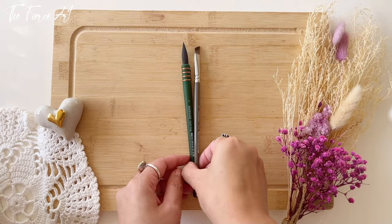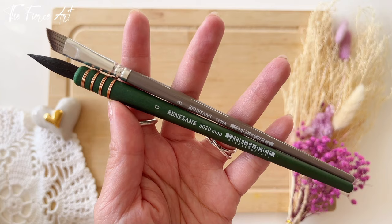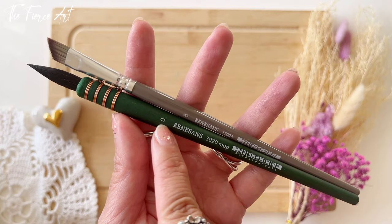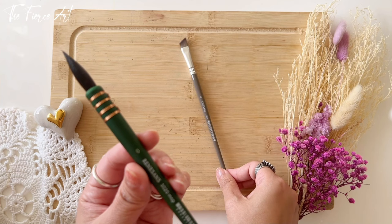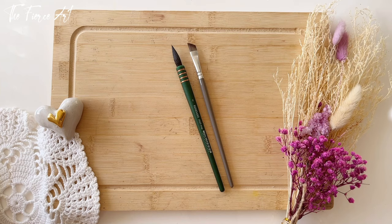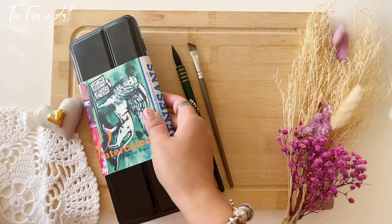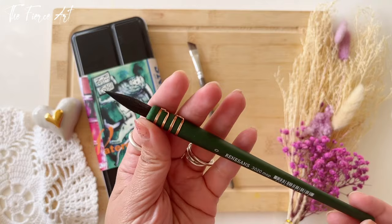Remember these two brushes from my recent art haul video — the art haul from Poland, which features my Renaissance watercolor art haul? These are the two brushes that I got from Schall Art in Krakow, Poland. This Renaissance 3020 Mop number zero, and then the Renaissance 1208 in number eight. I used this brush today because I filmed a swatch video of the palette that I also bought from that haul — it will be uploaded if not tomorrow, the day after. I find that this brush is quite fun to use. Let's proceed to the other brands.